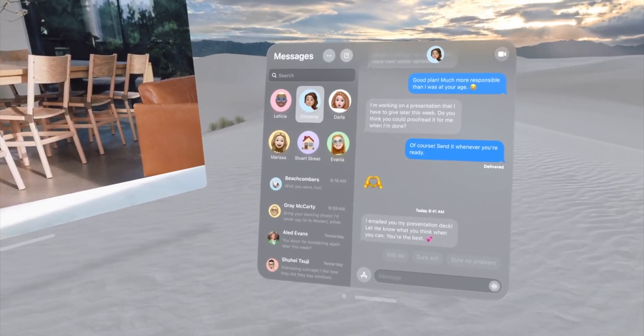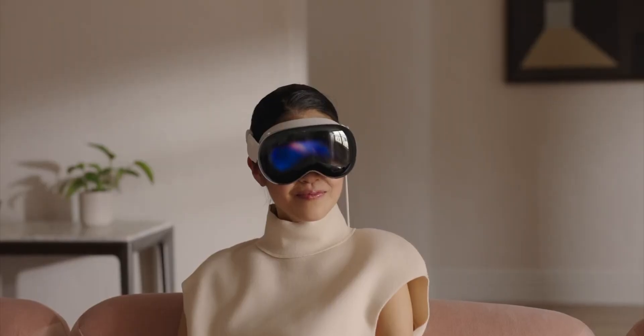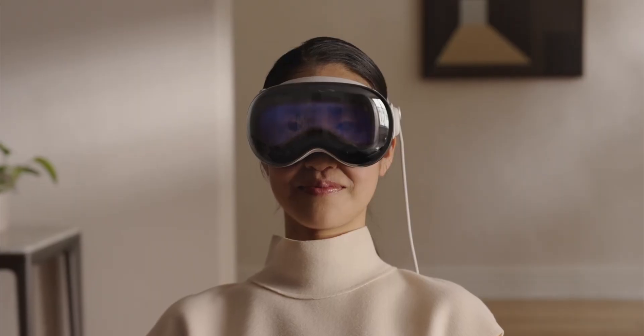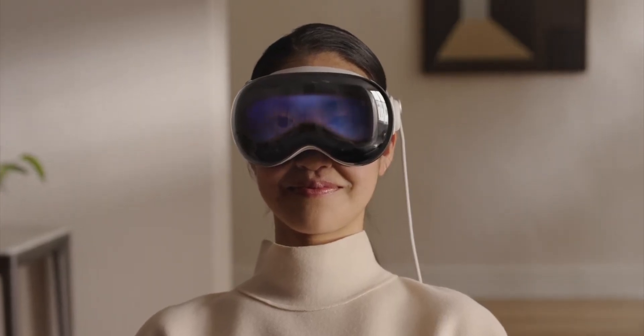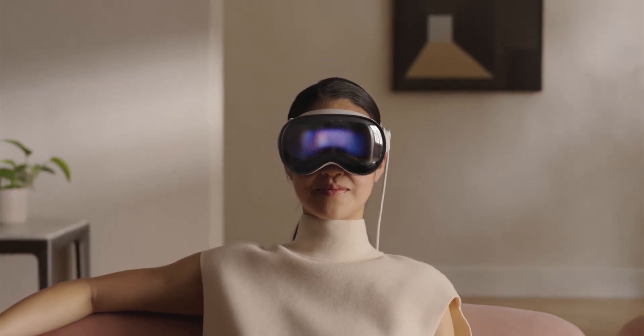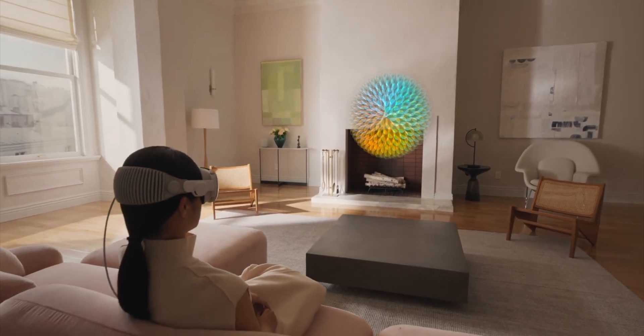Another jaw-dropping feature announced at the event is called EyeSight. When someone approaches you while wearing the headset, it creates a transparent effect, allowing you to see them while also displaying a digital representation of your eyes to them. This enables others to understand where your attention is focused — whether you're immersed in a virtual environment or using a specific app. When you're fully immersed, your eyes are completely hidden behind a full-screen animation.